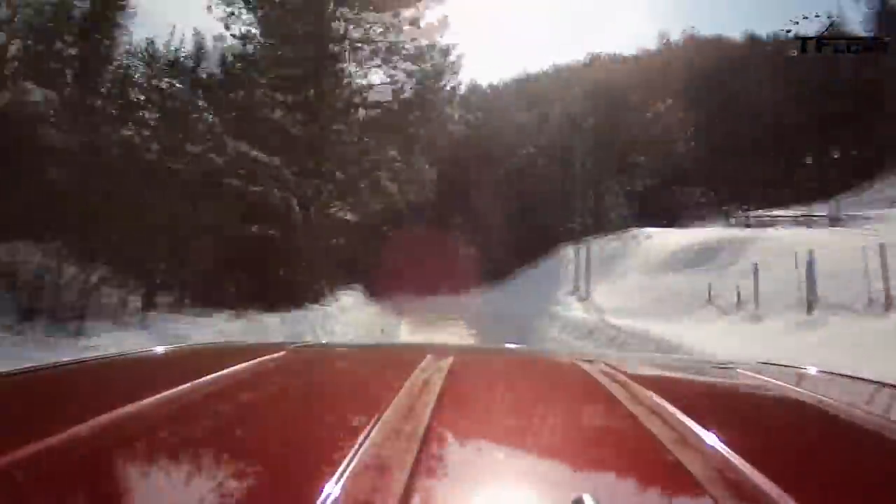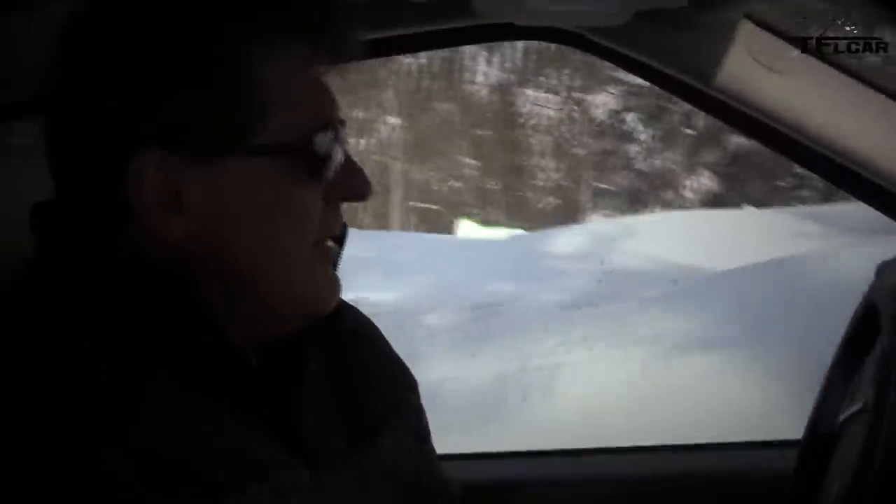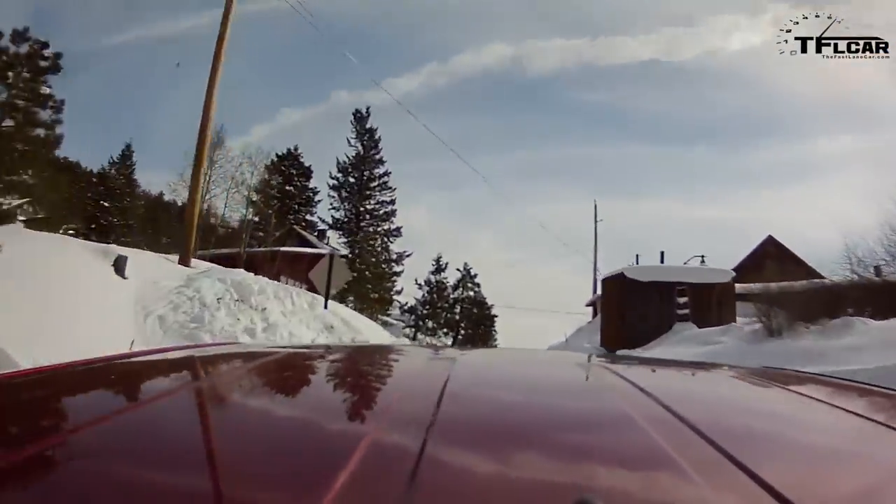Going as fast as he dares on the steep, slick, one-way road. A very steep turn comes up — the one that separates the men from the boys. Someone has already gone off the road here. On at least a 15% grade with the throttle floored, traction control kicks in. Coming to the end — barrels in sight — Roman stops the clock: 1 minute 53.9 seconds.